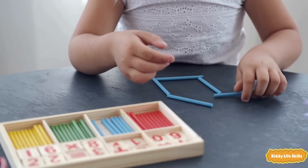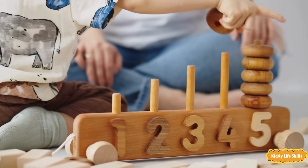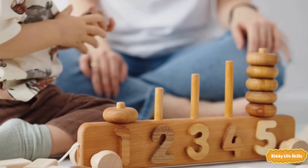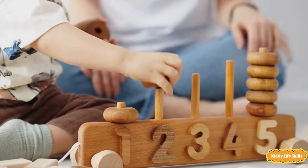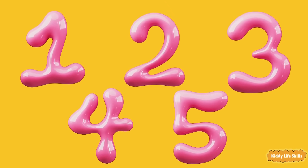Numbers start with a one. Can you count them? Let's count from one to five. One, two, three, four, five.